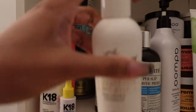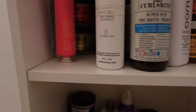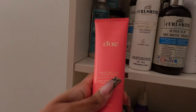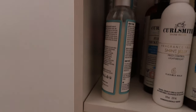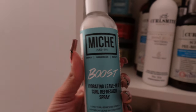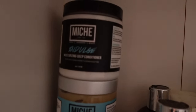Next up I do have the K18 system, which I recently reviewed — if you haven't watched that video please go ahead and watch it. I do have the day styling cream; I still haven't used it but I promise I'm going to get to it. Then up next I do have the Niche Boost Hydrating Leave-in — this is a lightweight leave-in. It's not my favorite; I have another one actually. The original leave-in is in the bathroom but this one is just okay to me.